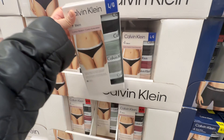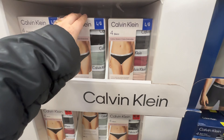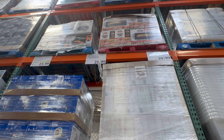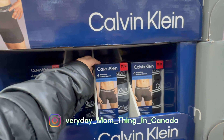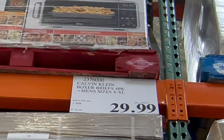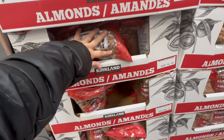CK's panties, bikinis — and this is for $21.99. And there are CK's boxes, and this is for $29.99.